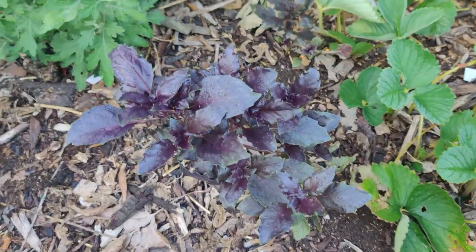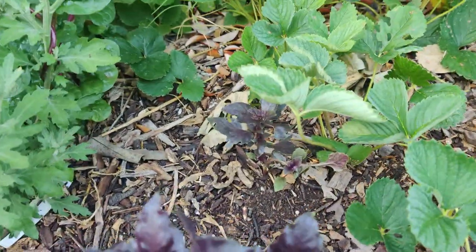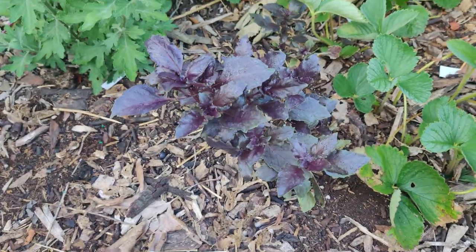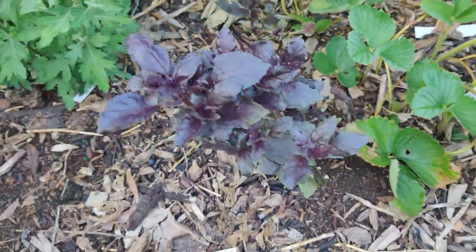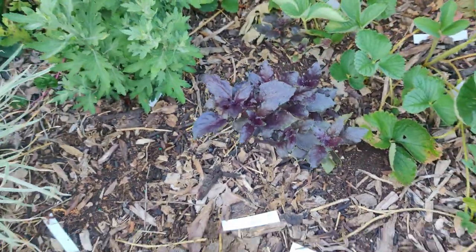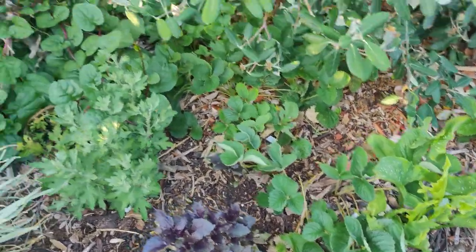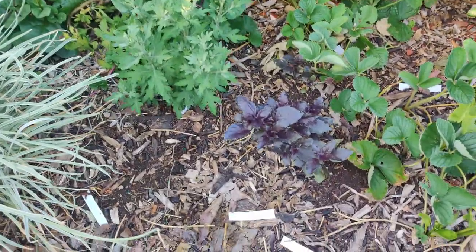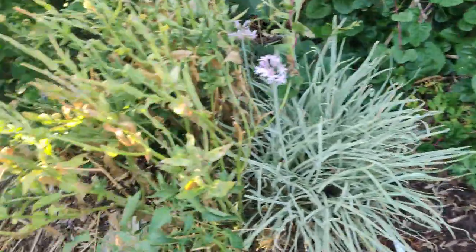My beautiful purple opal basil is coming up. That one's a little shaded out by the strawberry plant, but this one's doing awesome. Let me smell it. Mmm, it smells like the sweet basil, the green ones. I'm just hoping it'll fill out so that I can harvest a bunch. I like to use them in cooking.